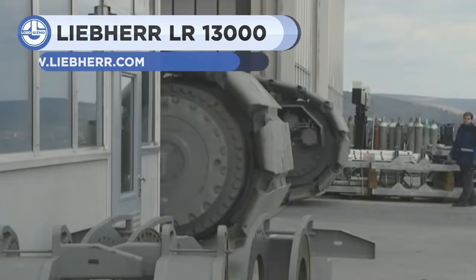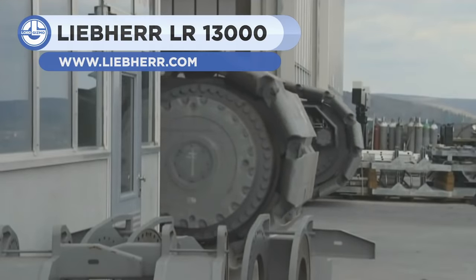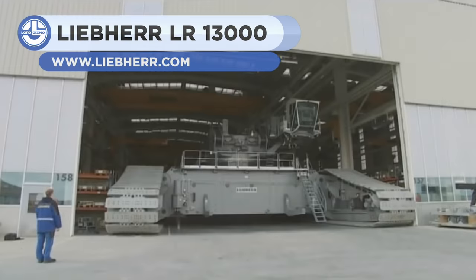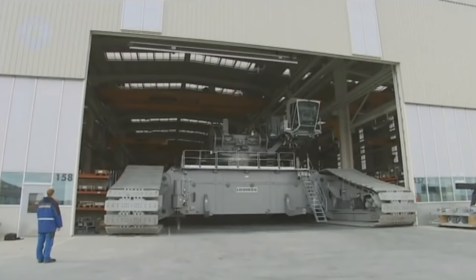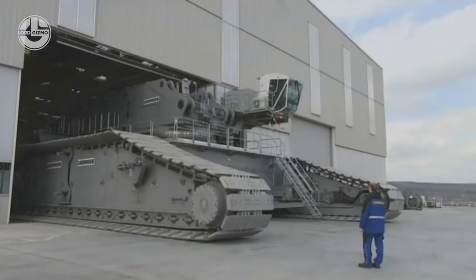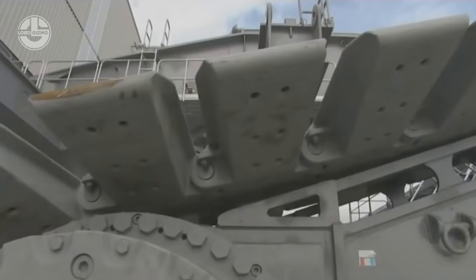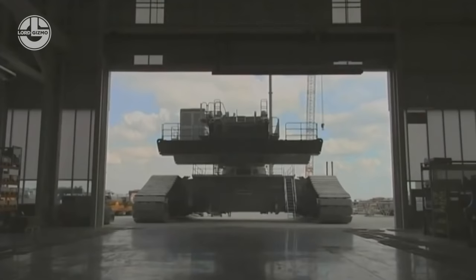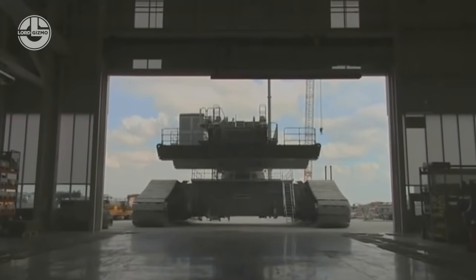You're now looking at the Liebherr LR-13000, the world's most powerful conventional crawler crane. The major purpose of developing this beast was to move extremely heavy weights. This monster is often required at the construction site of power plants and in refineries, where industrial columns weighing 1,500 tons and measuring 100 meters in length have to be erected.